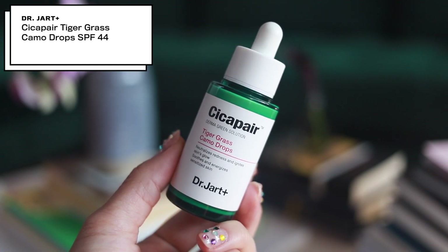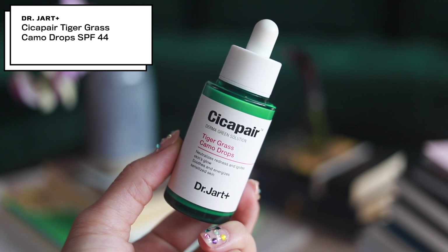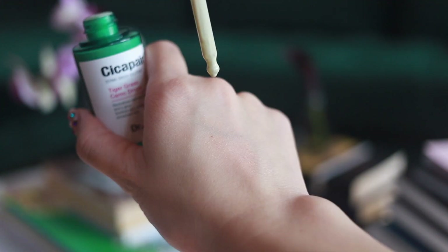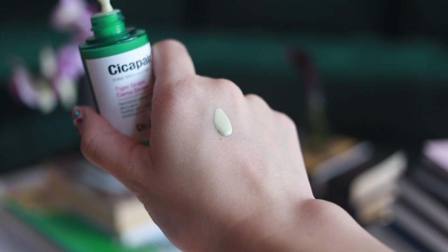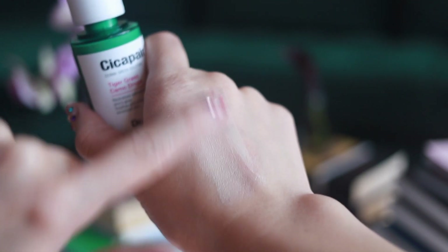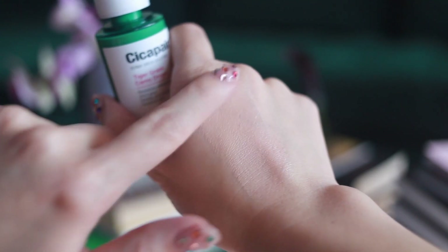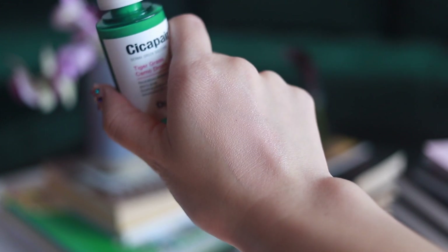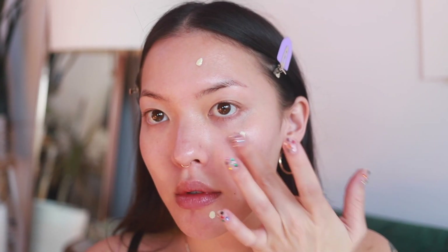First of all, I have this Dr. Jart Cicapair Tiger Grass Camo Drops. This is a product that you use after you moisturize — you do a few drops on your skin and it turns from this kind of light green color into a more beige skin tone. It's supposed to help even out redness in your skin. I've really been enjoying this because it gives just the slightest amount of coverage but it does just kind of even things out. So if you're trying to find something that is quite light for every day, if you're just trying to put on something without doing the full makeup and concealer and everything, this could be a good option.